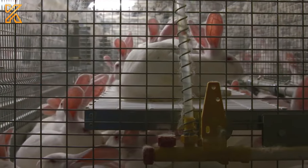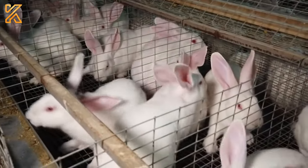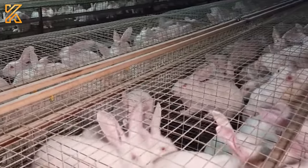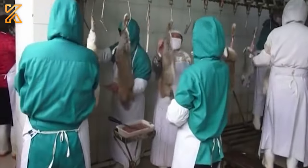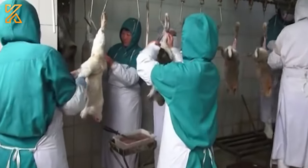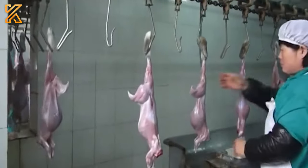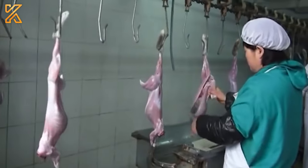The journey of these rabbits concludes around 120 to 130 days old, when farmers begin harvesting rabbits that have reached their desired weight. The rabbit slaughtering process at a modern facility is carried out swiftly and effectively, starting with transferring the rabbits to a processing area safely and gently.